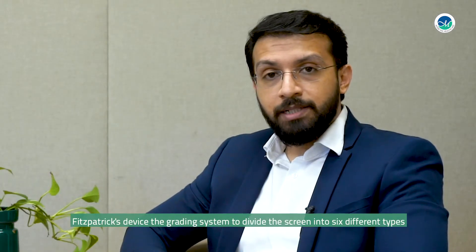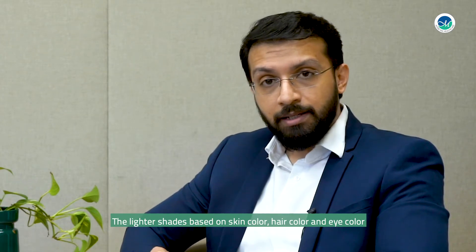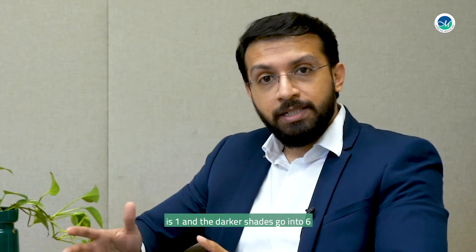Fitzpatrick devised a grading system to divide the skin into six different types. The lighter shades, based on skin color, hair color, and eye color, are type one, and the darker shades go up to type six.